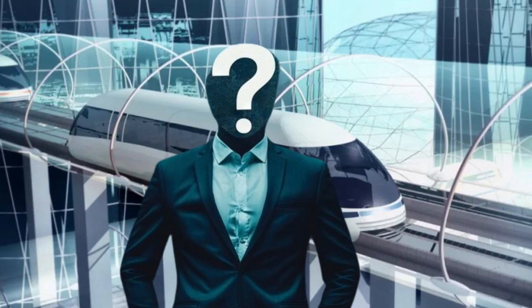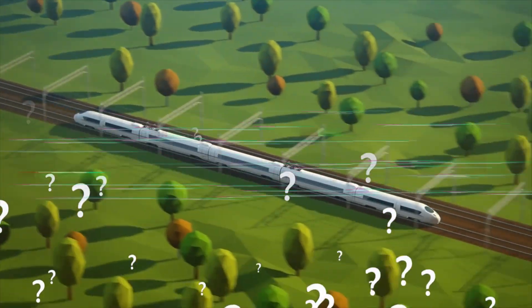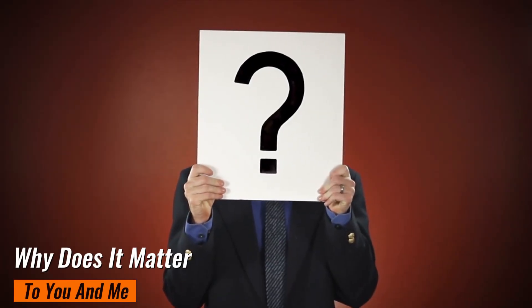But who is behind this audacious vision? What exactly is the Tesla Hyperloop and how does it work? When can we expect to see it in action? And why does it matter to you and me?